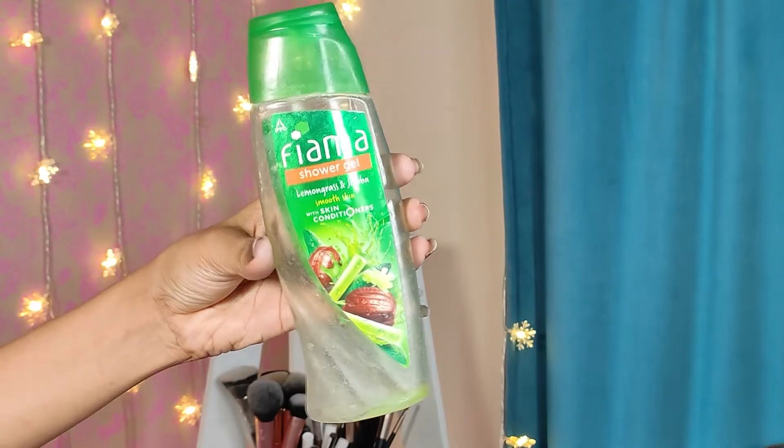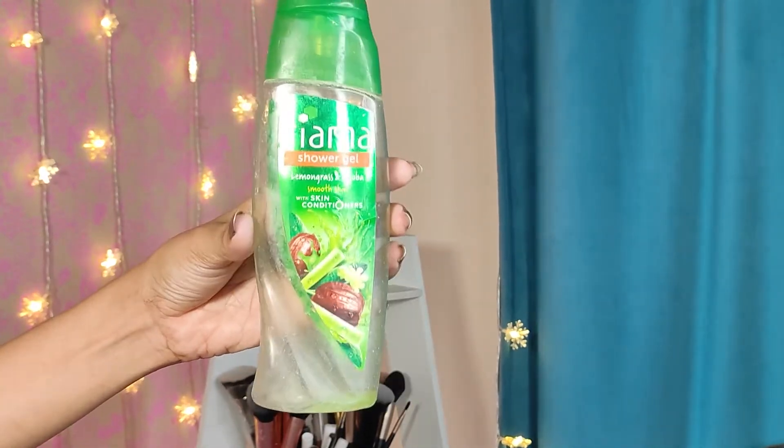Moving on, I have one more Sharf Gel from Fiamma — this one is the Lemongrass and Jojoba variant. This has a very fresh fragrance, and for some reason it smells a little like soap — I think that's the lemongrass. But this is also very, very good. I absolutely love both this variant and the previous one. I'm not going to repurchase this variant either, but I am definitely going to try other variants from Fiamma.